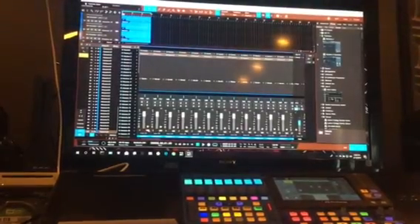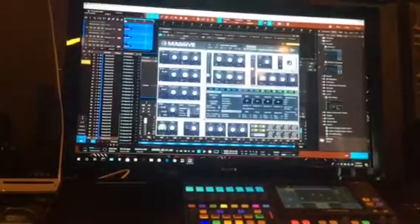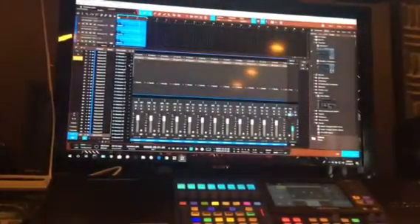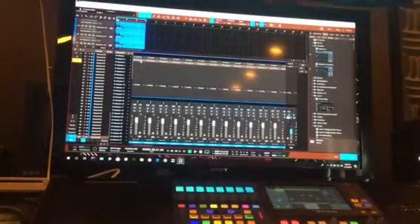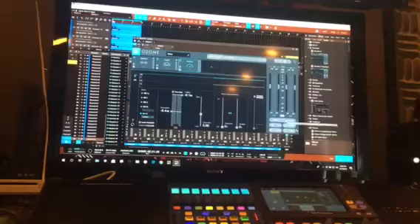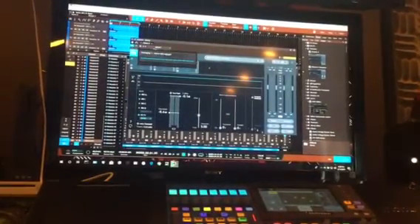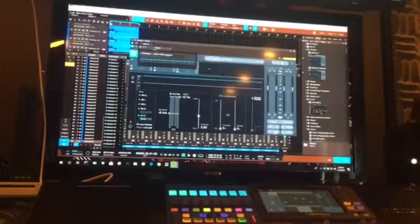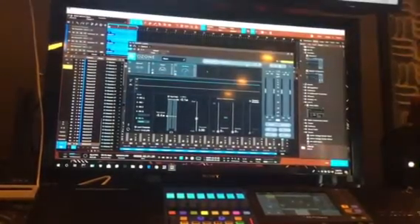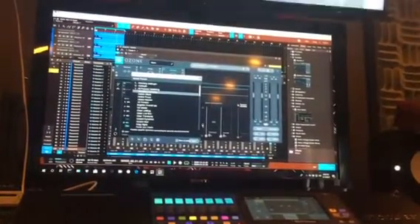100 instances of Massive on a preset — Blast-Off Wind-Up in the preset. Ozone 8, this preset is adaptive dynamics.